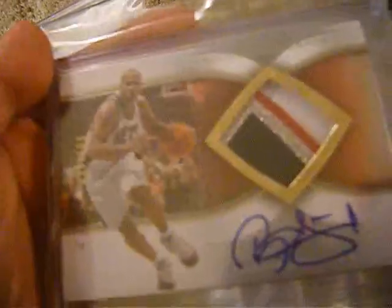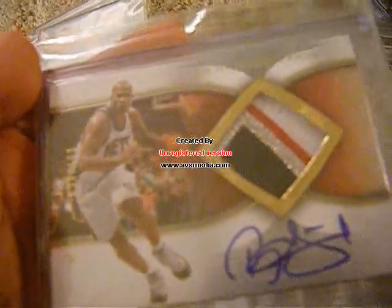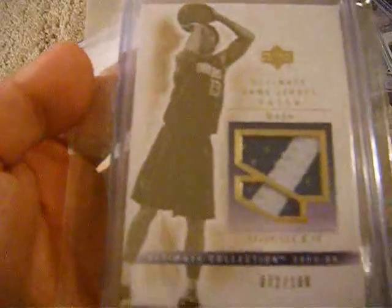Richardson — really nice auto patch, numbered out of 100, 4-color patch. This really nice one I just got recently in the mail: Steve Nash Ultimate Collection Patch, numbered out of 100. You can't really see very well but this is Richard Jefferson, On Card Auto — Auto Focus.